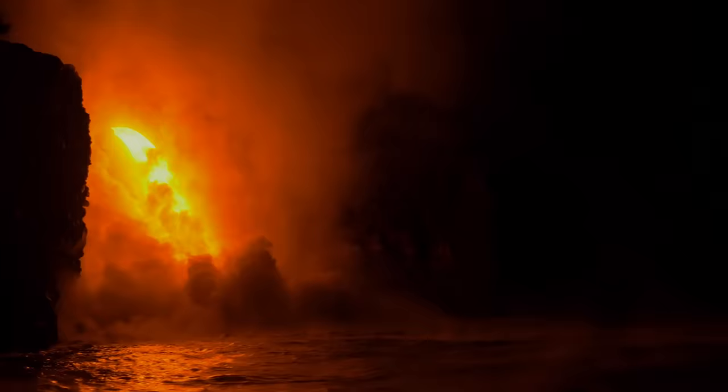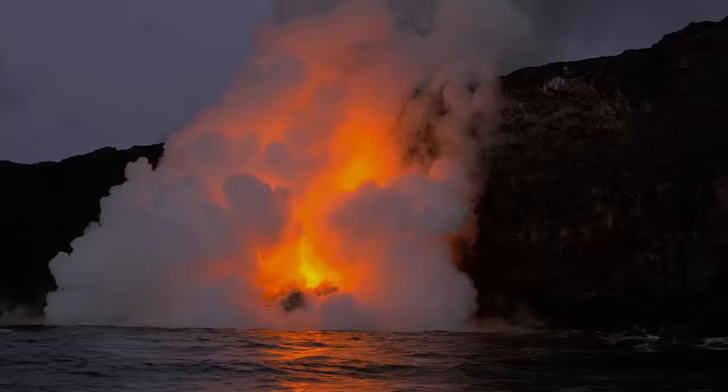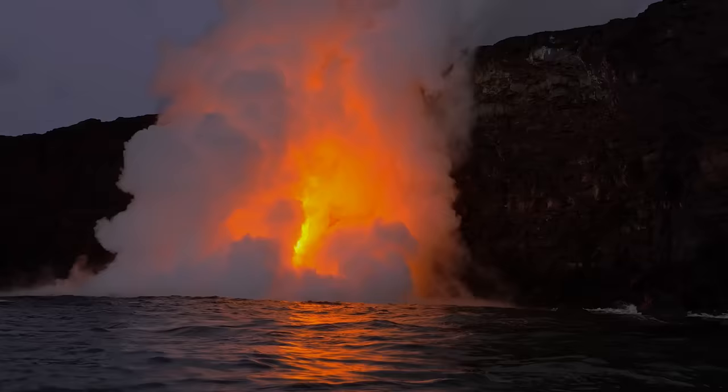You get the feeling that Turner, known for his turbulent, sometimes violent, marine-based paintings, could have painted incredible lava scenes. But sadly, there weren't many active volcanoes available in Victorian London.